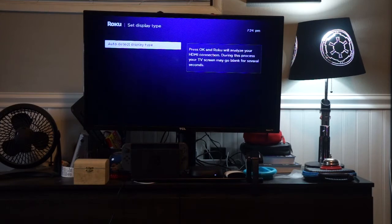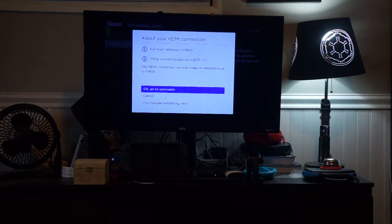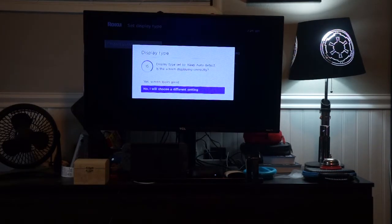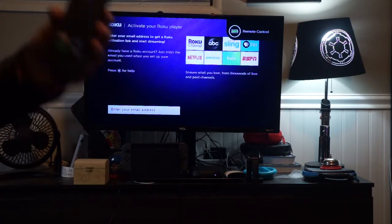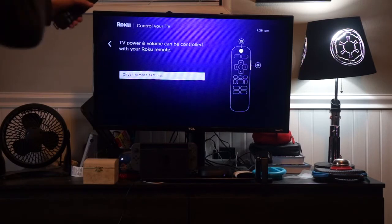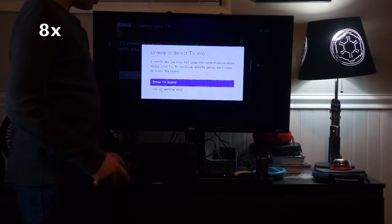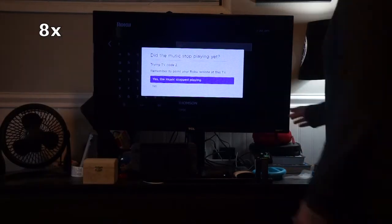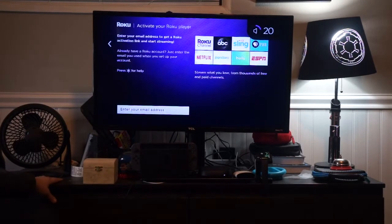Now you'll need to detect your display type — Full High Definition HDCP 1.4. Go to automatic. The screen looks good. Now you'll need to activate your Roku player by entering your email address to get a Roku activation link and start streaming. Now it shows the remote control battery. Your TV power and volume can be controlled with your Roku remote — check remote settings. At TV Code 7, it stopped. Success!